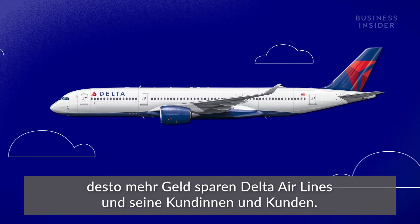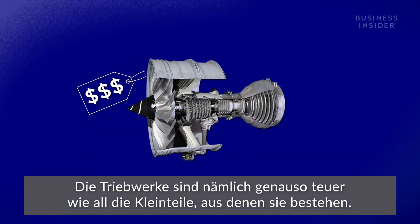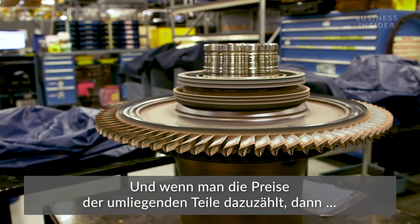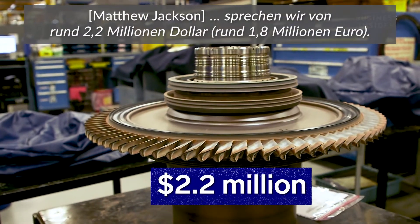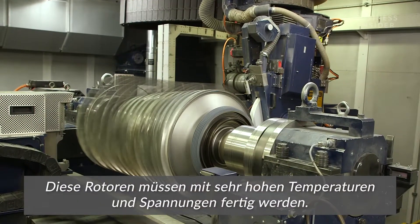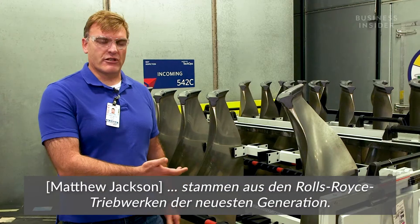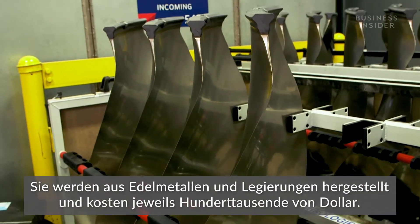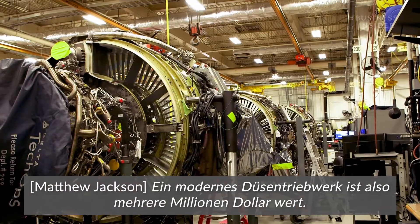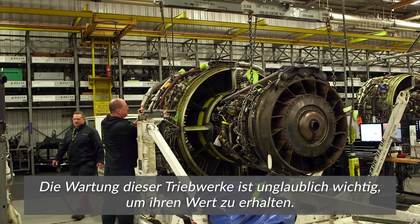If an engine can stay in the air longer, it saves Delta and its customers money. These things are expensive, and so are all the parts that go into them. This part costs $12,000, and there are 80 of them — add in the surrounding parts and we're looking at about $2.2 million sitting on the table. These blades operate at very high temperatures and very high stresses. The fan blades from the latest generation Rolls-Royce Trent engines are made of precious metals and alloys, and cost hundreds of thousands of dollars each. A modern jet engine is worth several million dollars, so the maintenance of those is very important to maintaining the value of that asset.